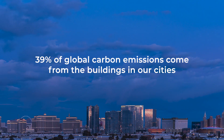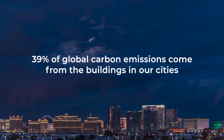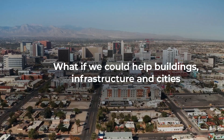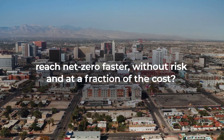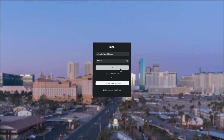39% of global carbon emissions come from the buildings in our cities. Currently, less than 2% of America's 6 million office buildings are green. What if we could help buildings, infrastructure and cities reach net zero faster, without risk and at a fraction of the cost? At City Zenith, that's what we do.